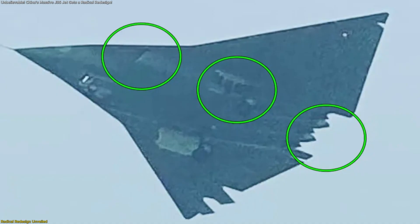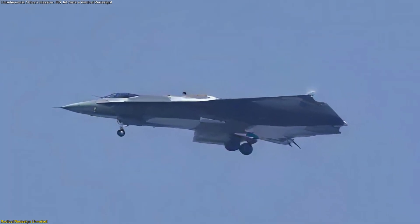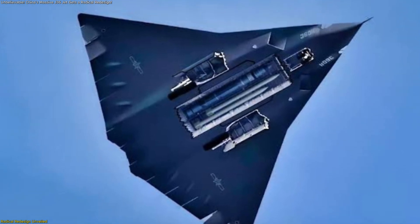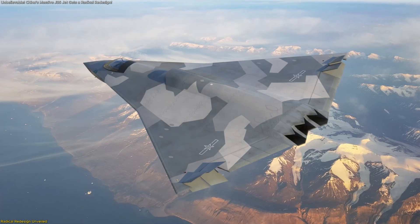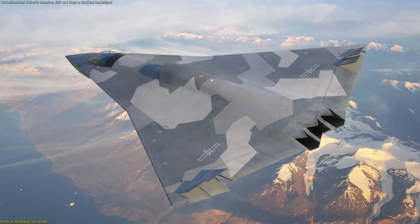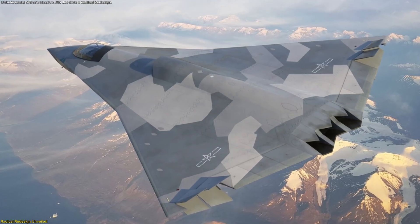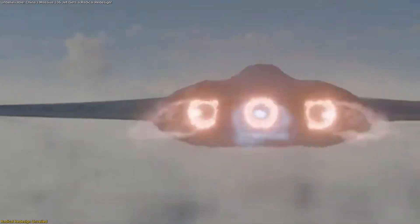Next comes the air intake overhaul. The earlier caret-shaped lower intakes have been replaced by divertless supersonic inlets, or DSI — a hallmark of China's modern stealth engineering used on aircraft like the J-20. The DSI design improves supersonic airflow, reduces radar reflections, and eliminates the need for moving inlet ramps. These intakes now feature forward-swept lips, creating smoother airflow and reduced drag during high-Mach operations.